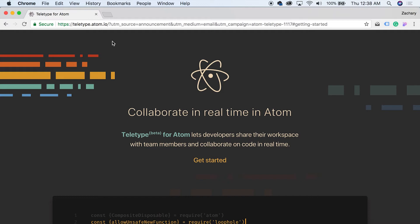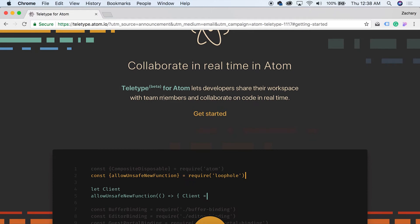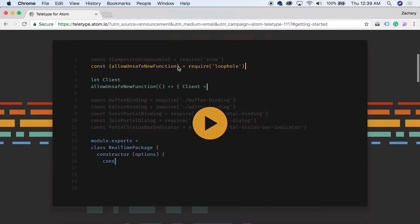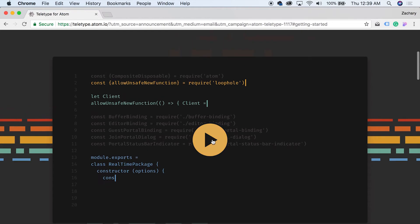So if we scroll down just a little bit here, you can see — taking a look at the website — 'Teletype beta for Atom lets developers share their workspace with team members and collaborate on code in real time.' I think that's freaking awesome guys. It's like Google Docs for coders, so that's just sick. I can't wait to see how well it works — I might have to have someone else download this so we can see how responsive everything is.